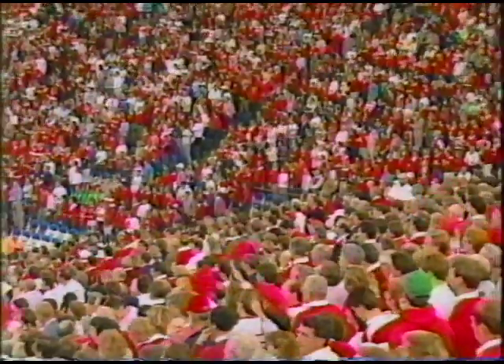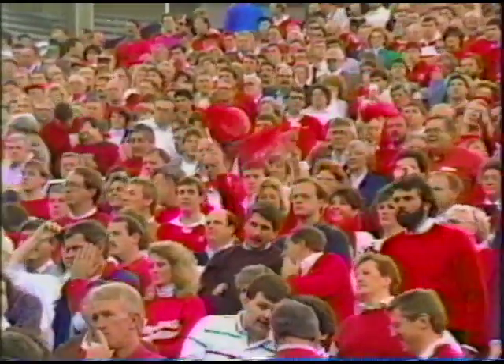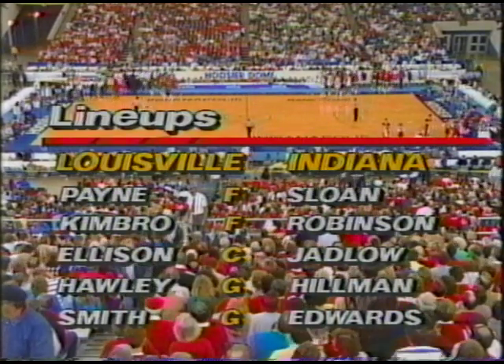Joe B. Hall, let's take a look at what you think is key to this game — what both Indiana and Louisville have to do to win. Well, no question about it, Louisville has to shoot better from the perimeter in order to open it up inside for Ellison. They must reduce their turnovers. Indiana must control the tempo — they don't want to get into a running game with Louisville. Both teams want to dominate the boards, but I think it's most important for Indiana.